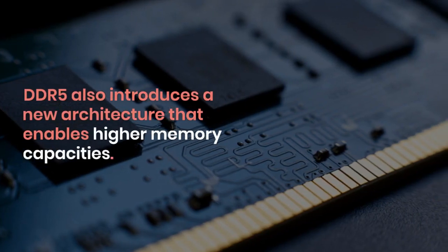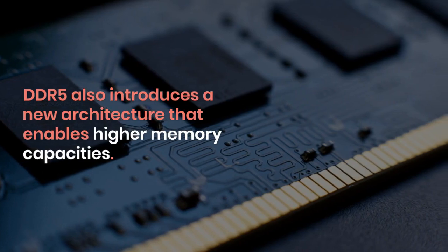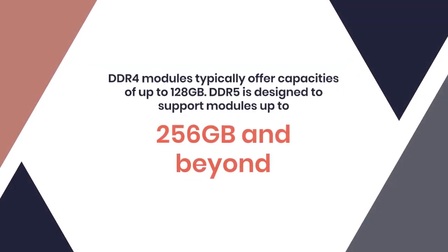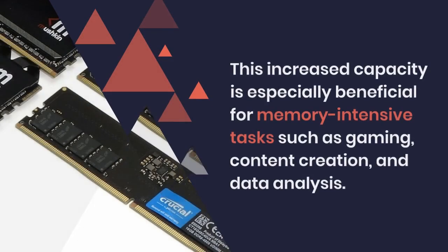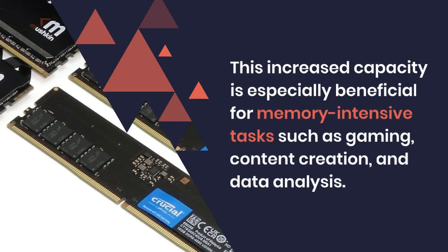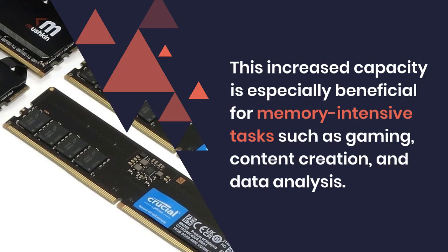DDR5 also introduces a new architecture that enables higher memory capacities. DDR4 modules typically offer capacities of up to 128 GB, while DDR5 is designed to support modules up to 256 GB and beyond. This increased capacity is especially beneficial for memory-intensive tasks such as gaming, content creation, and data analysis.